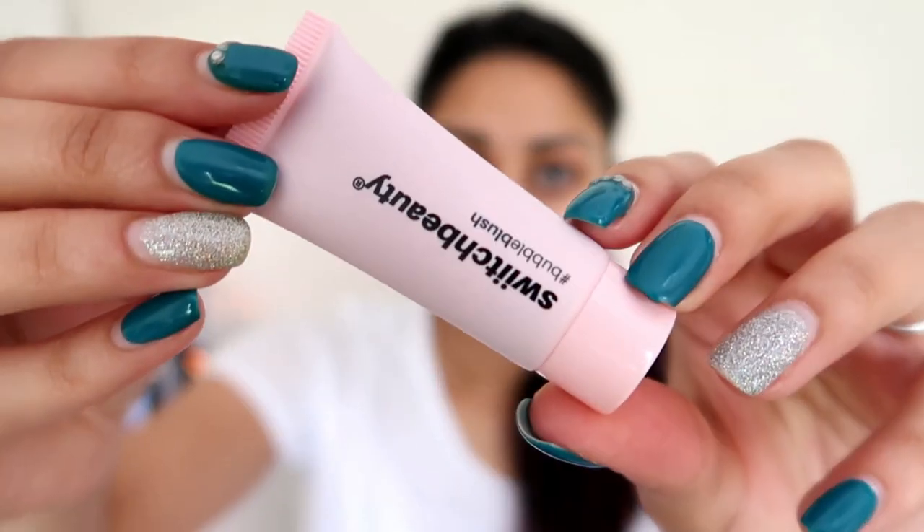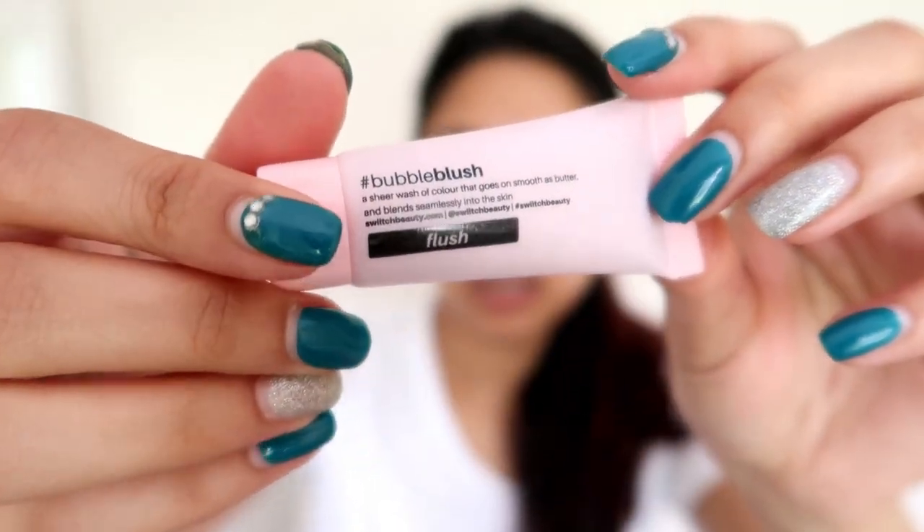Next up are the Bubble Blush singles. The palette has six colors but I'd never use all six, so I picked up two I liked: Flush and Pink Dew. Opening them up — it's also pink packaging, which is cute, but they are really small. They look like travel sizes honestly — I did think they were going to be bigger.